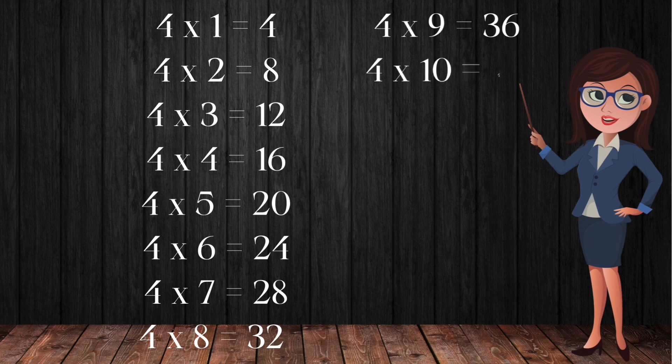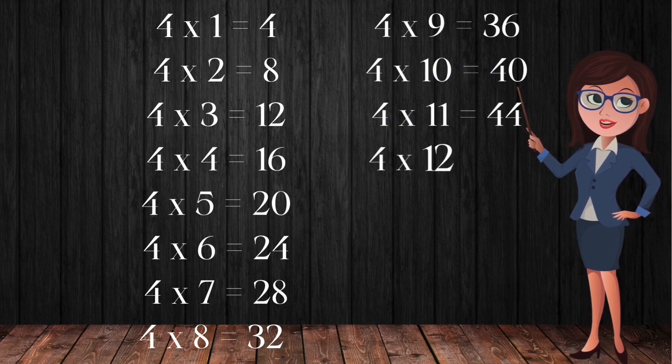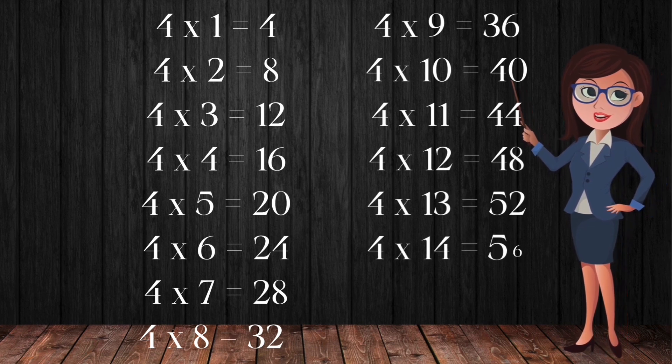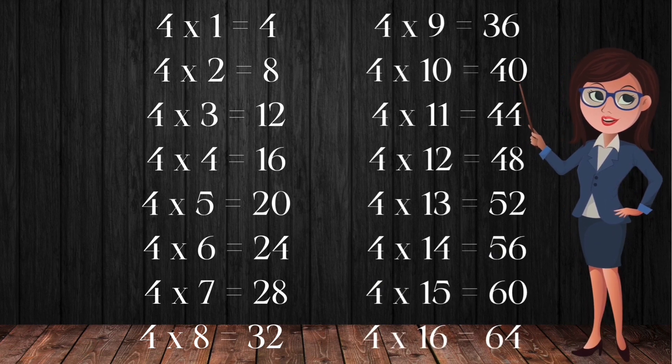For 10's, 40. For 11's, 44. For 12's, 48. For 13's, 52. For 14's, 56. For 15's, 60. For 16's, 64.